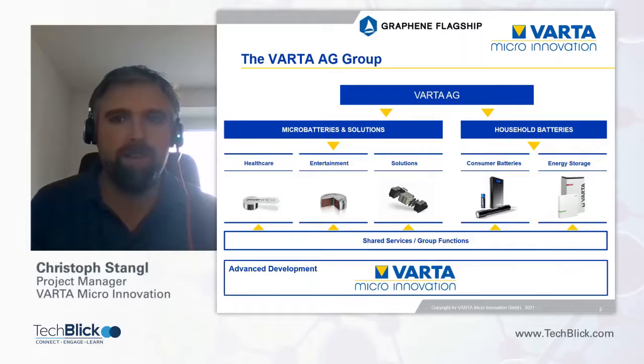Varta has been listed on the stock market since 2017 and is principally divided into two operative business units: Varta Micro Batteries and Solutions, and Varta Household Batteries. Varta Micro Batteries includes chemistries like zinc-air for hearing aids, but also small lithium-ion cells for smart hearables and wearables, while Varta Household mainly produces primary alkaline batteries — double-A and triple-A batteries.